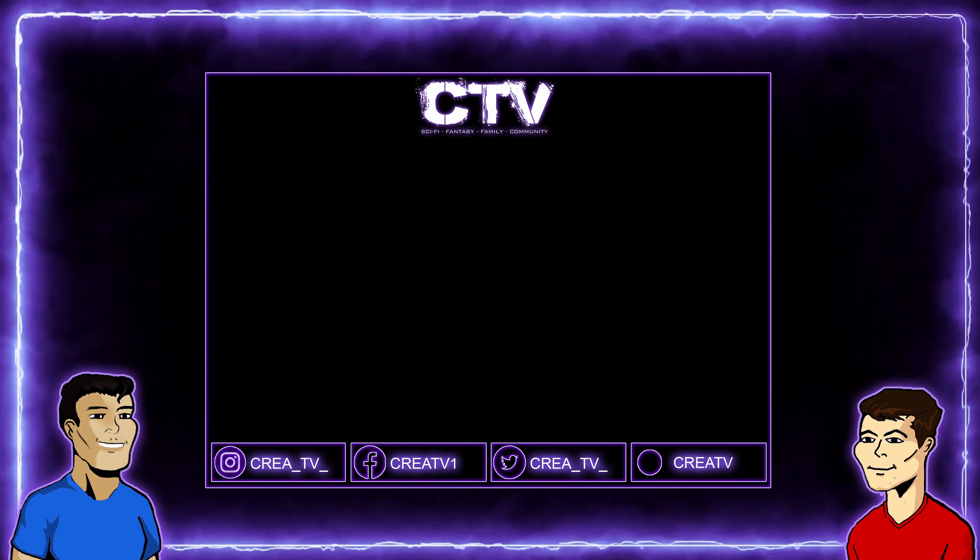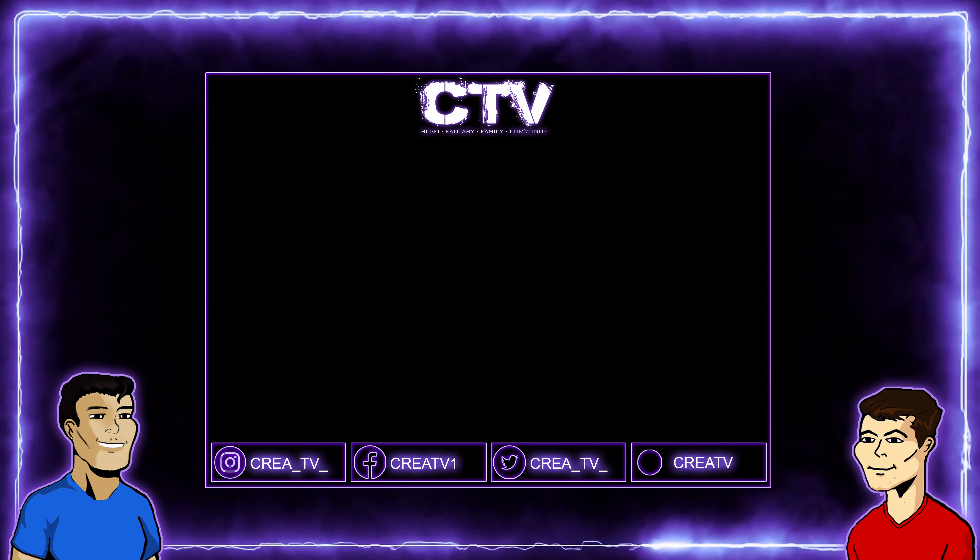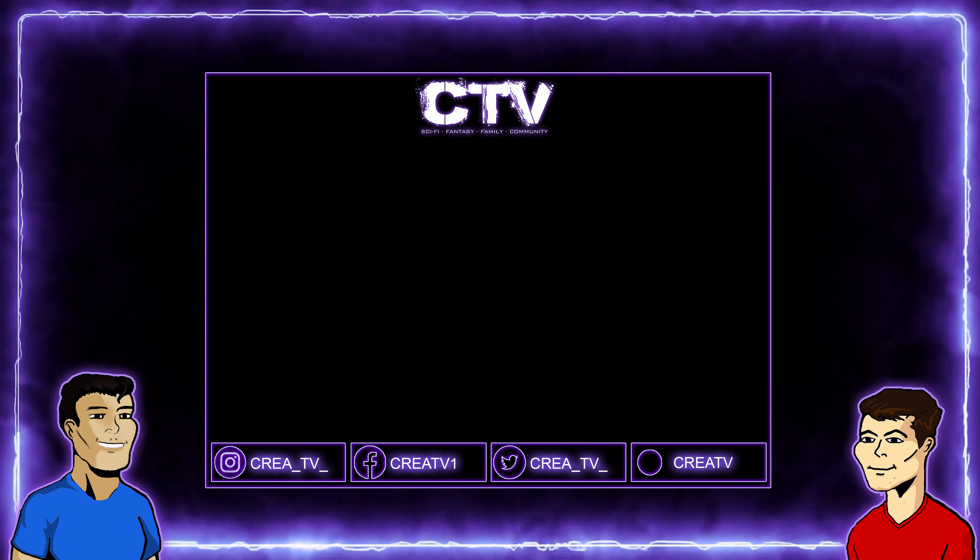Hey everyone, welcome to another video. Today we'll be talking about some of our artwork and the style that we're going for in our comics, as well as some projects that we'll be working on both this year and the coming year.